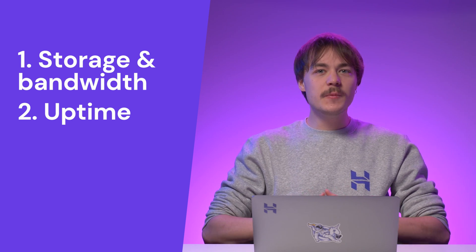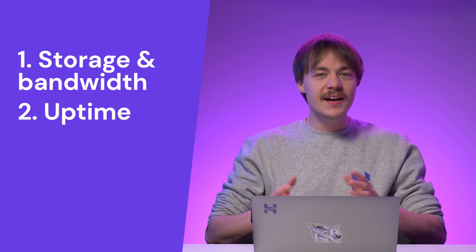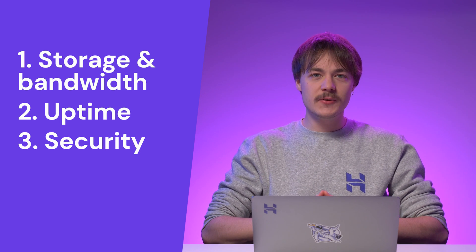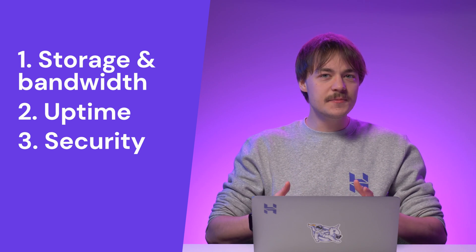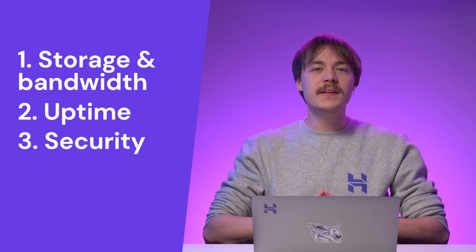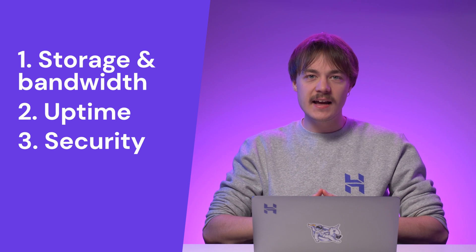We recommend using a web hosting provider that offers 99.9% uptime. Another essential element is security. An e-commerce website needs to be trustworthy and safe, as customers will provide their personal information when purchasing. Your web hosting provider should offer advanced security measures to protect your site from malware or malicious attacks.